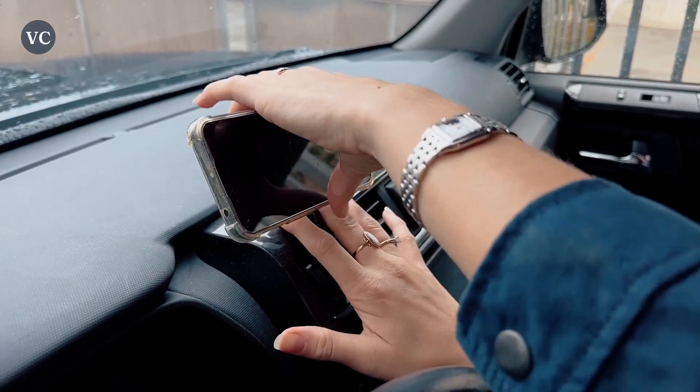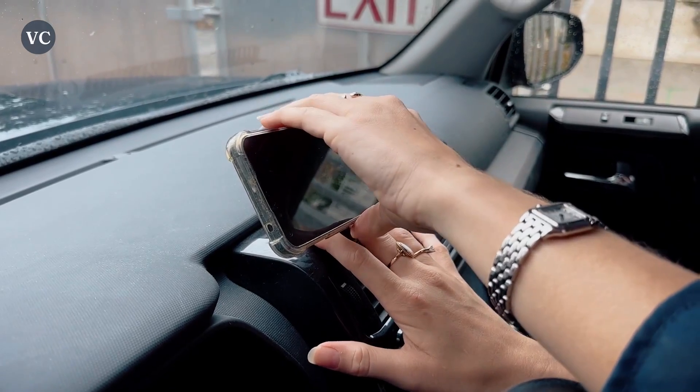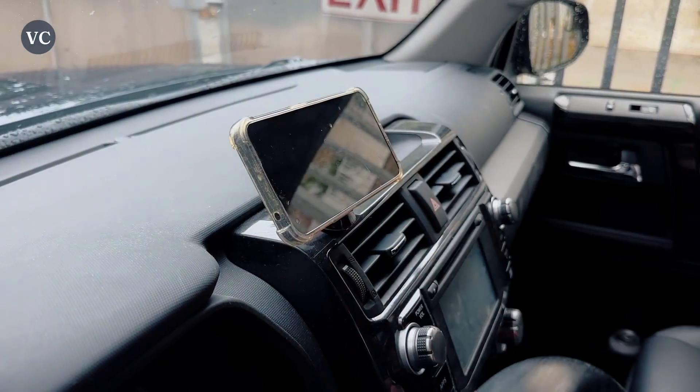What I like about this phone holder is that it makes it super easy to use your device without having to take your eyes off the road or your hands off the steering wheel, and you no longer have to fumble around when you're looking at Google Maps.